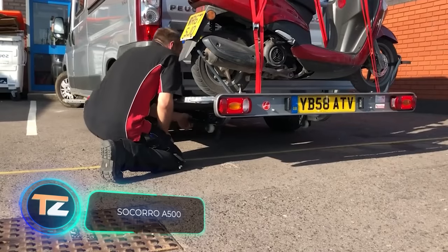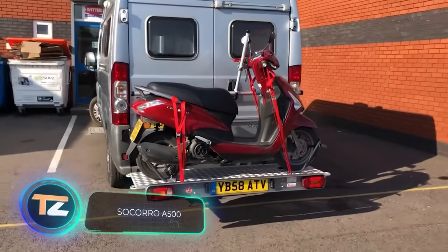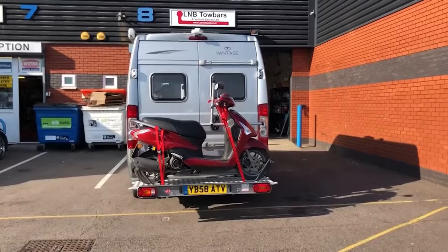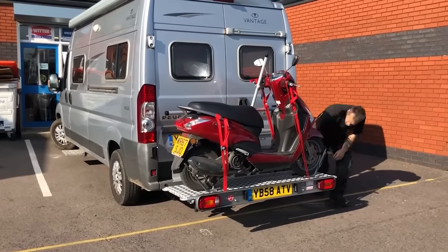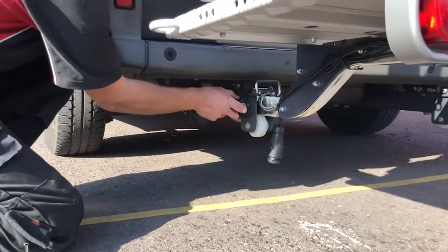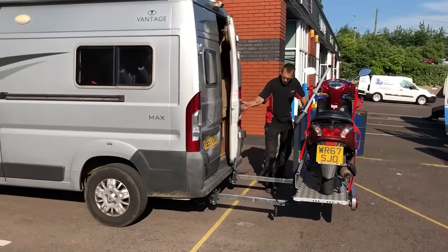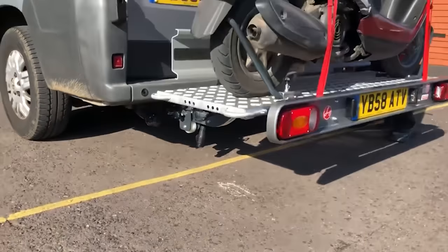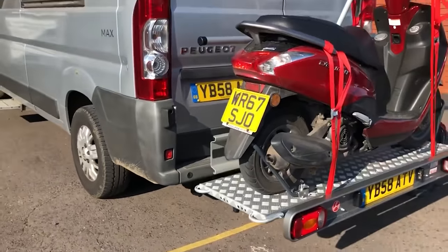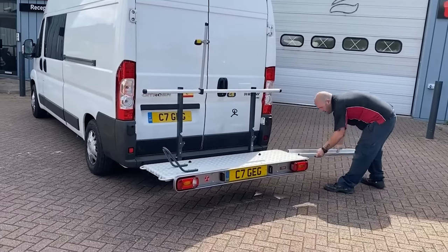Next up is a British innovation. This system makes it easier to transport bicycles, scooters, and motorcycles. Buyers can choose from several versions — the flagship model can hold up to 330 pounds. One of the system's interesting features is the ability to extend it forward to gain access to the car's rear doors. The platform features anti-slip coating, locks for mounting straps, and a wheel stop.